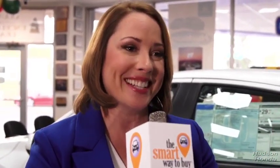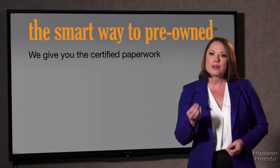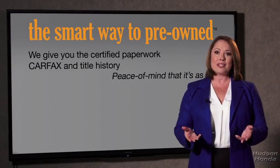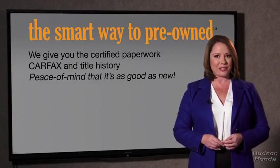The best thing I like about smart way to pre-own, besides the great price I got, is that I know I bought a good car. Why should you worry if the odometer's been rolled back, or you're the victim of a salvaged or rebuilt vehicle, or worse, a washed title? We give you the certified paperwork, along with the car facts and the title history, providing you with the peace of mind that your certified pre-owned is as good as new.